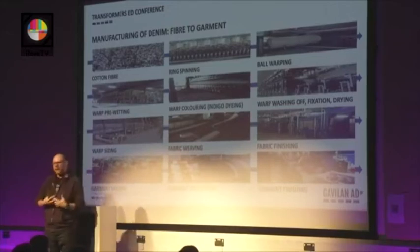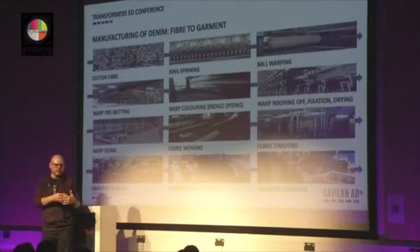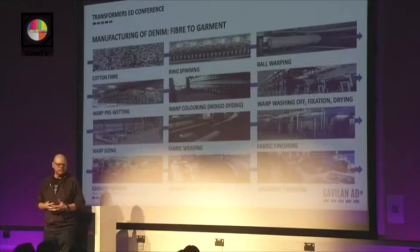Denim is a textile fabric, so we need a fiber. The fiber was cotton in the past; even some bast fibers were used. But now there are other fibers that have been part of denim for functional properties — for example, polyester or elastomeric fibers. They have been added to the scheme of making denim to add properties that were not possible with pure 100% cotton.